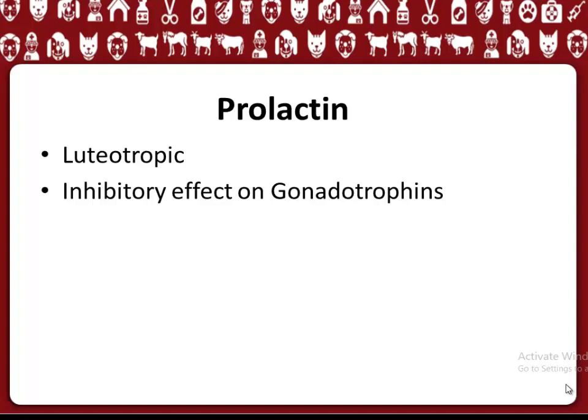Prolactins are polypeptides and are luteotropic, having an inhibitory effect on gonadotrophins.